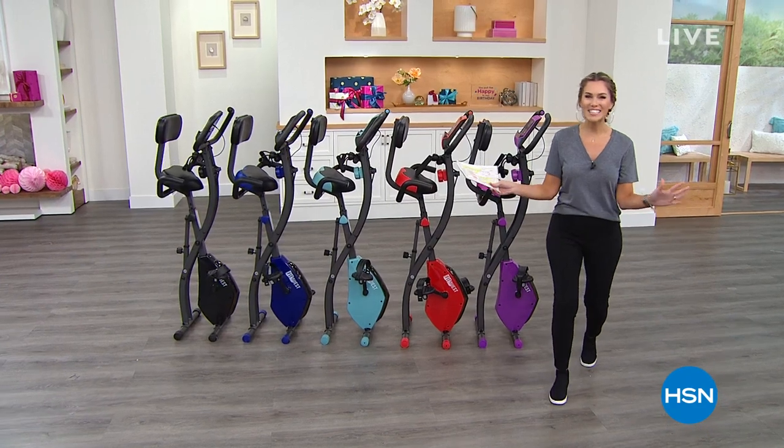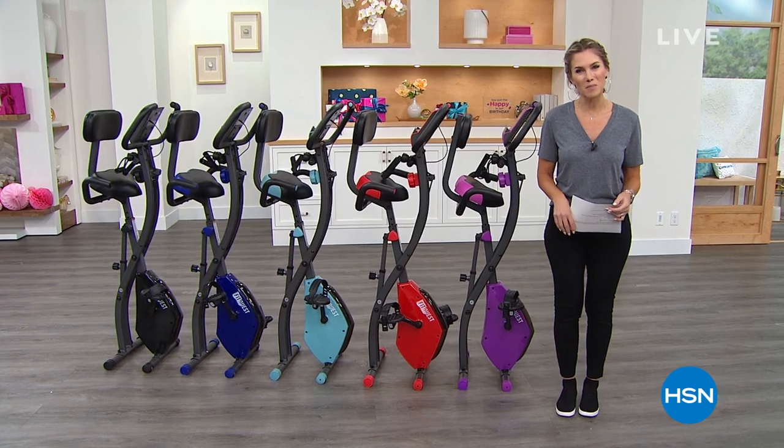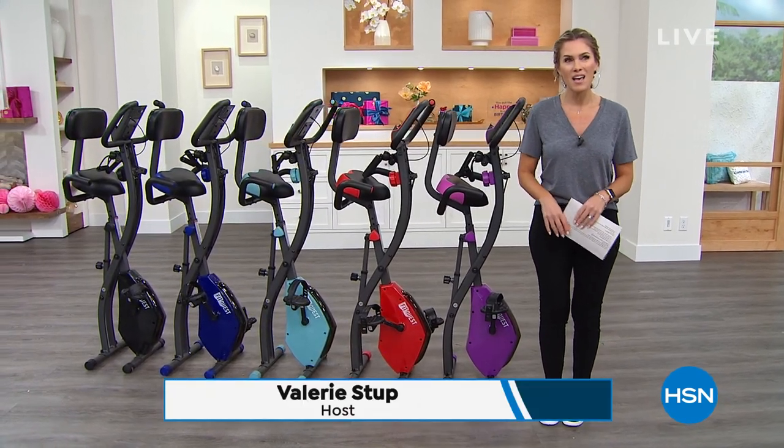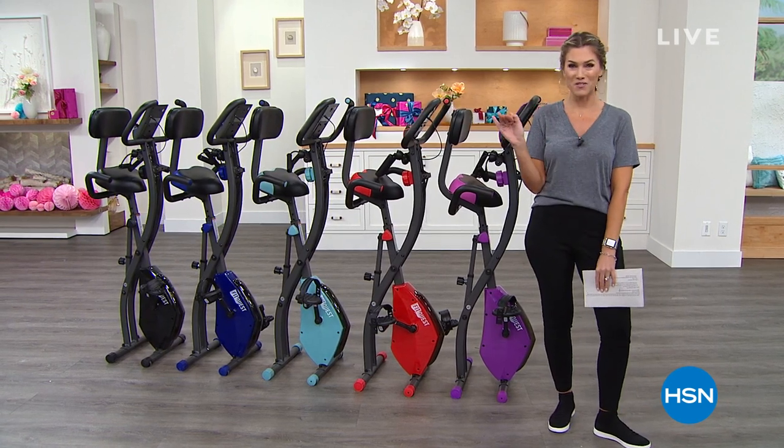Cue the confetti — it's HSN's birthday! We're having a blast celebrating 44 glorious years of shopping together. My name is Valerie Stubb. Last hour we talked about passion for coins; I've got to tell you what my personal passion is.